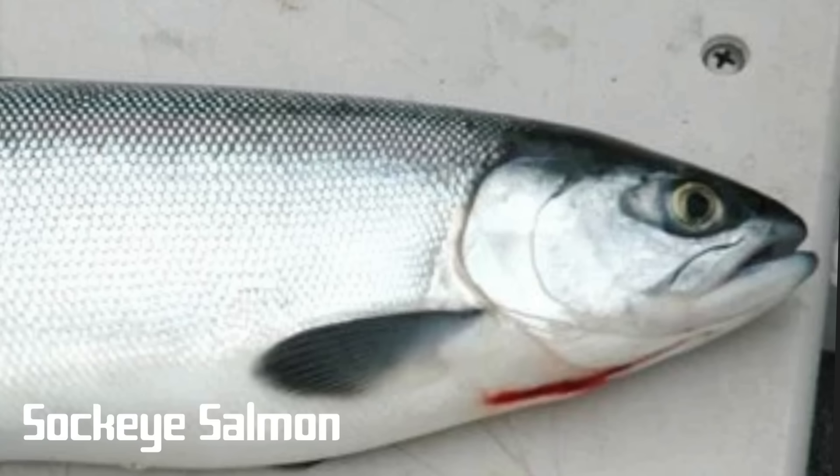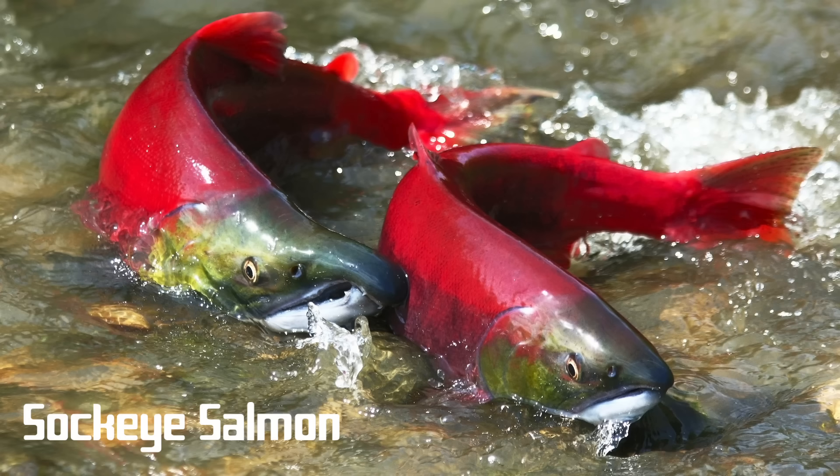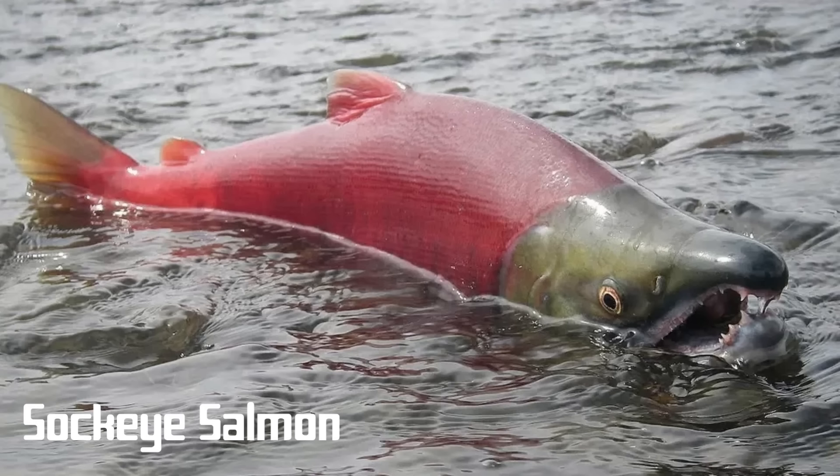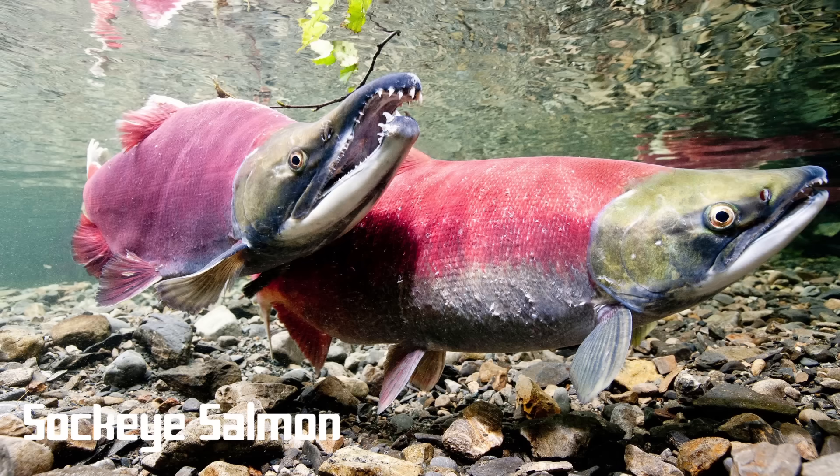Sockeye are blue-tinged with silver in color while living in the ocean. When they return to the spawning grounds, like other salmon, they undergo a massive transformation — their bodies become red and their heads turn green. The appearance of the sockeye salmon is often used as an icon to portray salmon in paintings or movies. A fully grown sockeye is usually 18 to 30 inches. Unlike other Pacific salmon species, sockeye feed extensively on zooplankton, giving them a delicious flavor and preventing them from accumulating as much mercury.